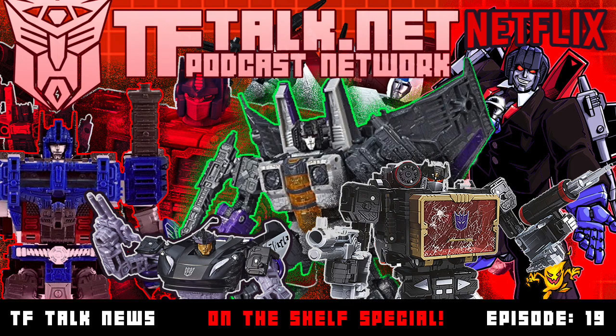That leaves us with the single Leader class toy that was nowhere to be found — Galaxy Upgrade Optimus Prime. I was hoping there might be some sort of canon reason for this version of Optimus to appear in the show, but my hopes were dashed. Well, I hope you enjoyed this little toy-centric guide to the War for Cybertron Netflix show.